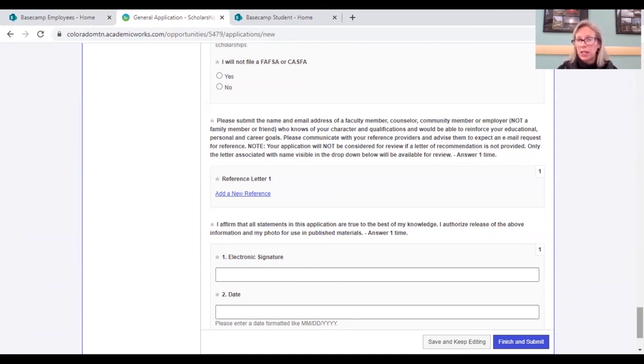Once you hit finish, it'll show you all the scholarships you match to. It's meant to be a very easy, straightforward process. I'm happy to answer any questions or have additional meetings with you — your counselor can give you my contact information. I look forward to seeing you at CMC next year. Apply today. Thank you.